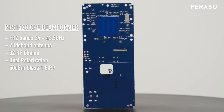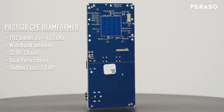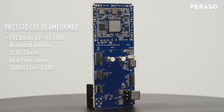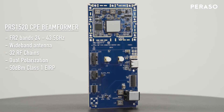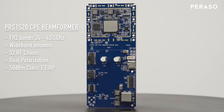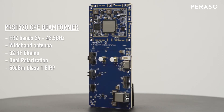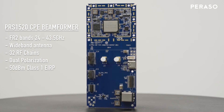32 RF chains with two streams supports dual polarization. With Parasso's wide-band antenna, it can provide over 50 dBm EIRP. The PRS1520 enables 5G customer premise equipment with a single beam forming device, dramatically reducing system complexity and cost.